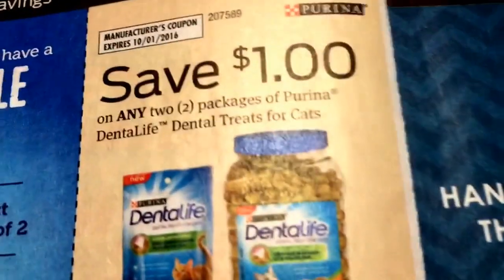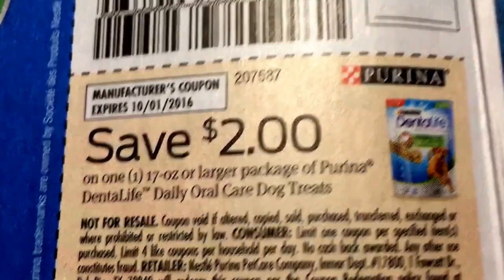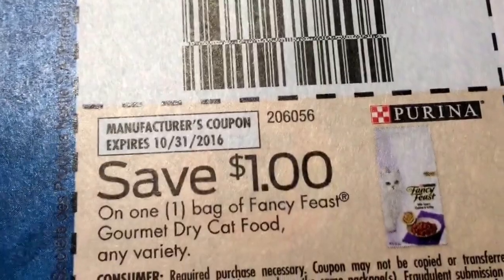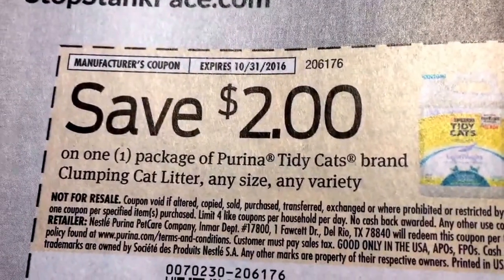Looks like we're going to have a lot of Purina coupons in this insert. We've got some buy one, get one free snacks there. So if you need to stock up on cat and dog food items, looks like the Red Plum is going to have some deals for you. So, $2 on Tidy Cat.